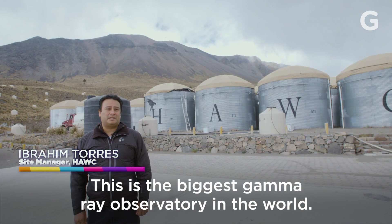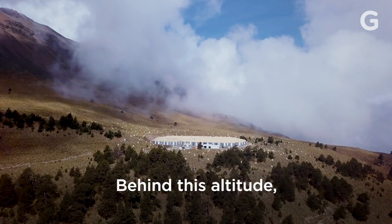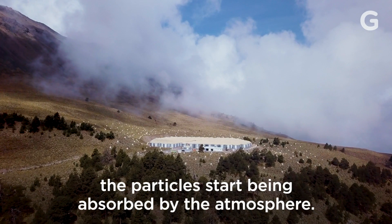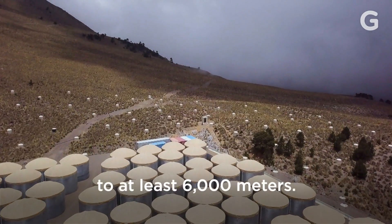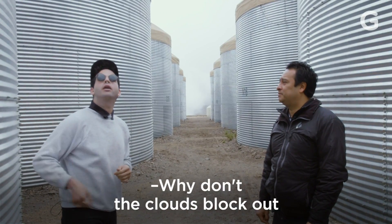I'm Ibrahim Torres. I'm the site manager of HAWC. This is the biggest gamma ray observatory in the world. Behind this altitude, the particles start being absorbed by the atmosphere. So that's why we need to be close to at least 6,000 meters.